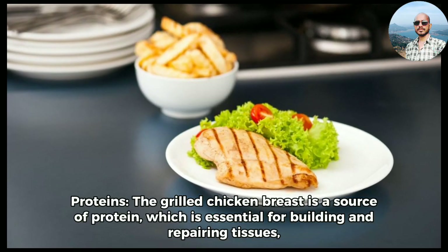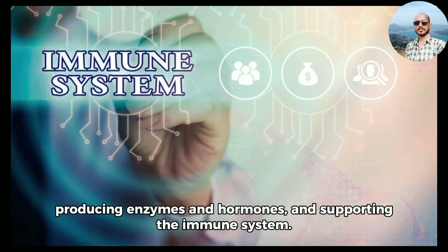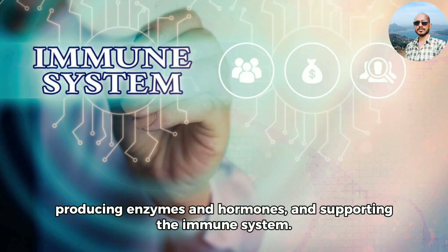1. Proteins. The grilled chicken breast is a source of protein, which is essential for building and repairing tissues, producing enzymes and hormones, and supporting the immune system.